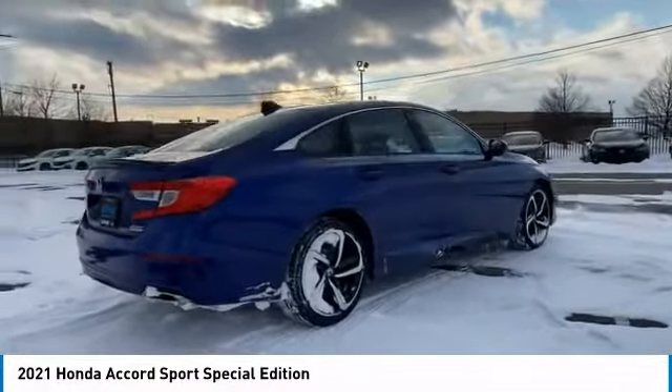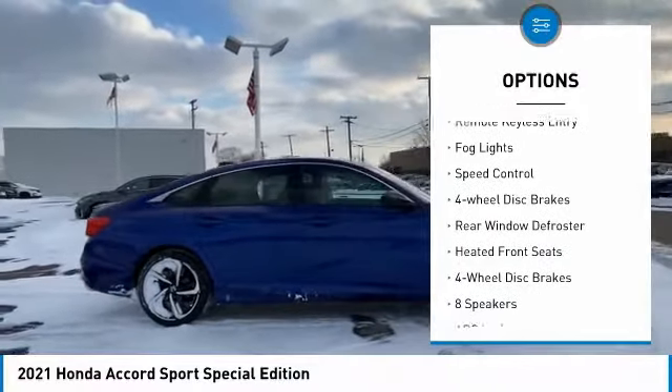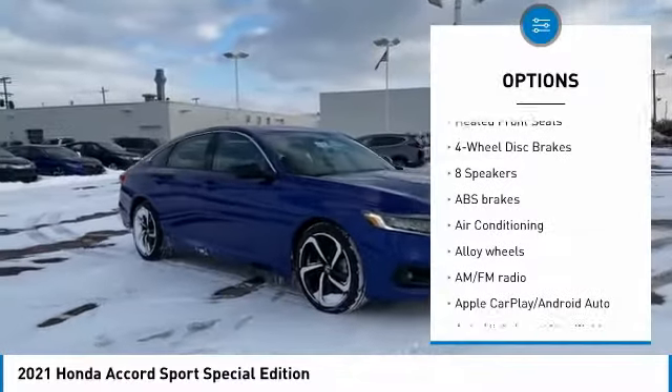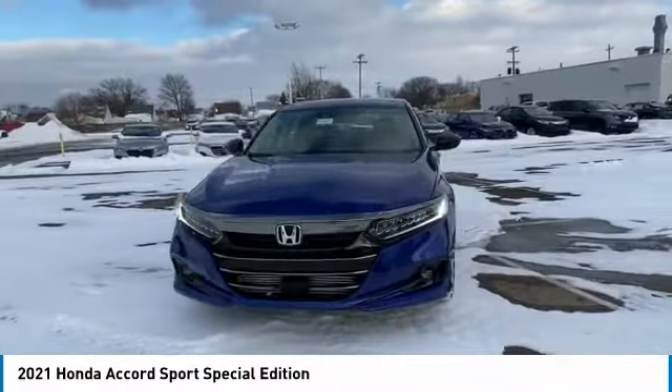Here are some of this vehicle's great options: electronic stability control, alloy wheels, brake assist, traction control, remote keyless entry, fog lights, speed control, four-wheel disc brakes, rear window defroster, and heated front seats.